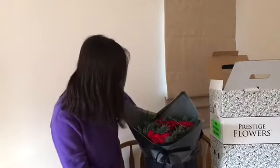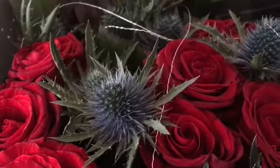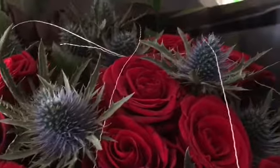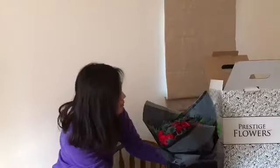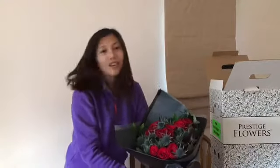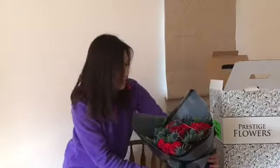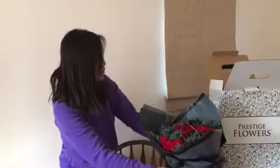Wow, look at this! They're beautiful red roses and they're perfect for Valentine's Day. It's beautiful, it's gorgeous. It's beautifully unpacked, more presented and refreshed.